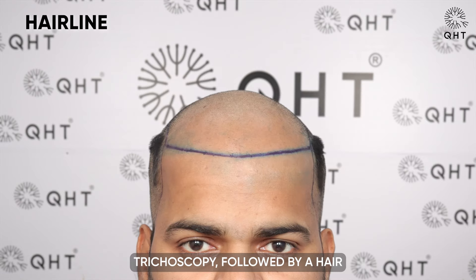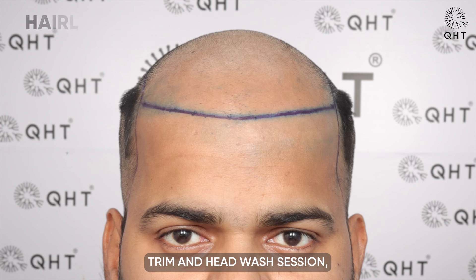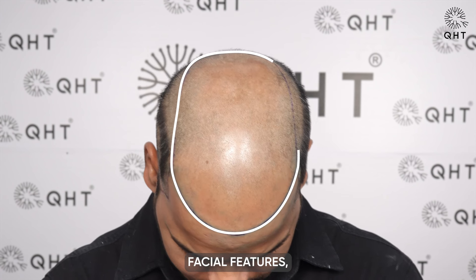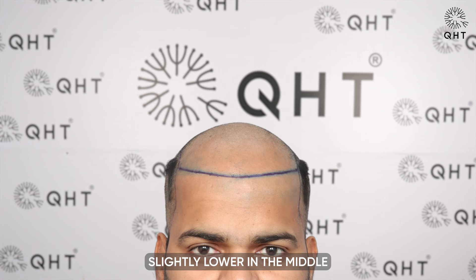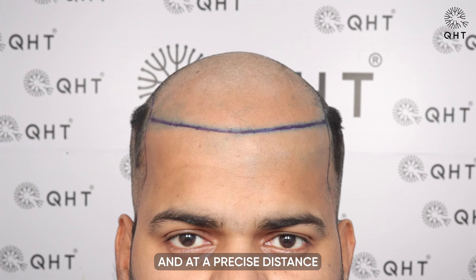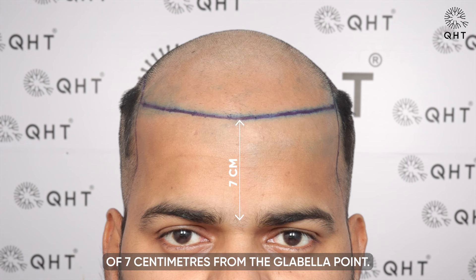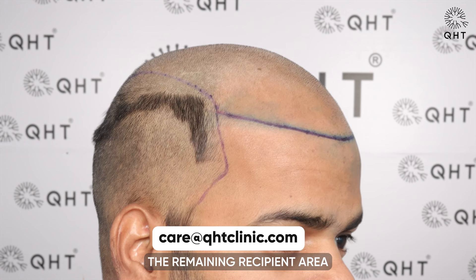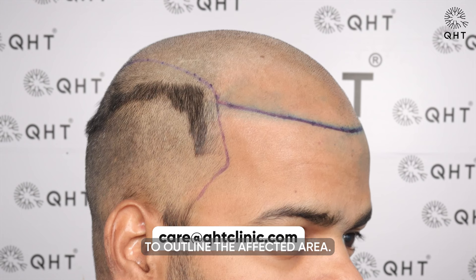After trichoscopy followed by a hair trim and head wash session, our experts crafted a custom shaved hairline according to the patient's facial features, keeping the hairline slightly lower in the middle at a precise distance of seven centimeters from the glabella point. In addition to the hairline, the remaining recipient area was also marked to outline the affected area.